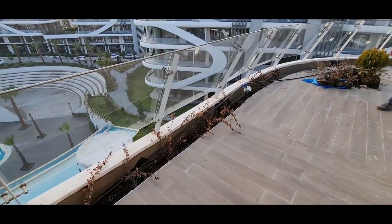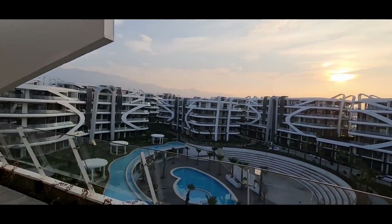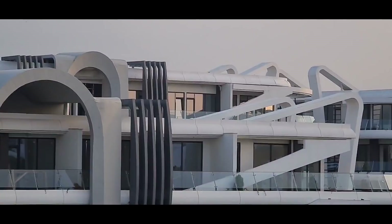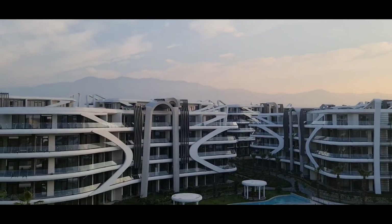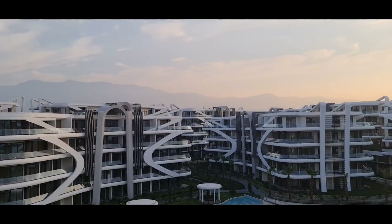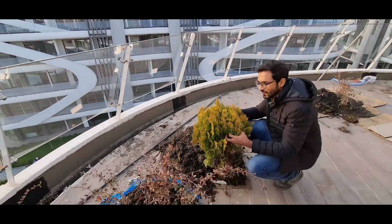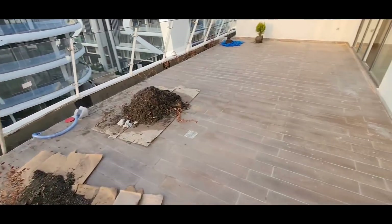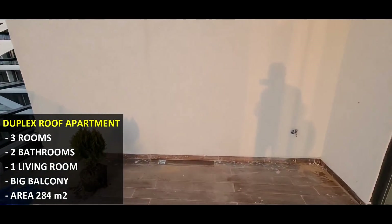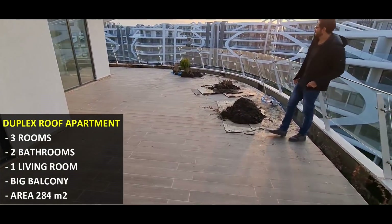We are now on the top floor with a big balcony featuring a plantation section with automatic irrigation system. The weather is foggy today, but on a clear day the mountain scenery will be amazing. To recap: this property is 284 square meters gross area, with three rooms, two bathrooms, one living room, and three WCs.